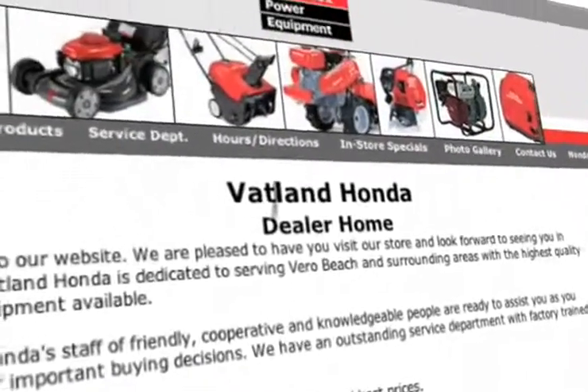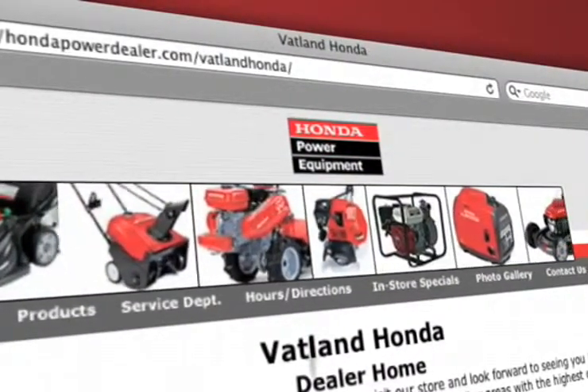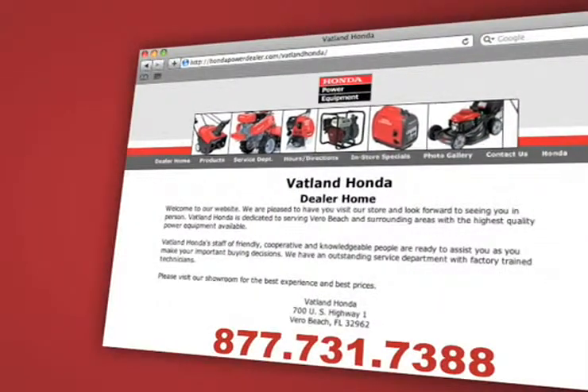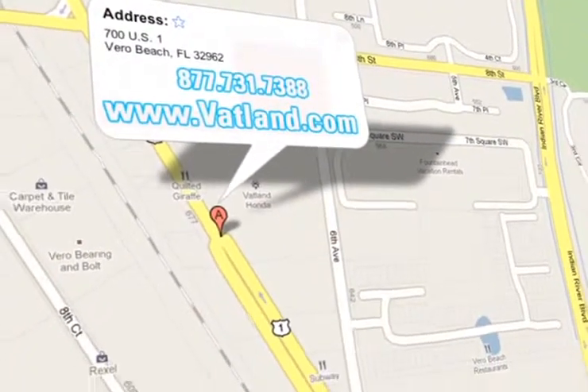Visit us online at www.hondapowerdealer.com/Vatland-Honda to learn more about our portable power systems today. Vatland Honda is located at 700 US Highway 1 in Vero Beach, Florida.